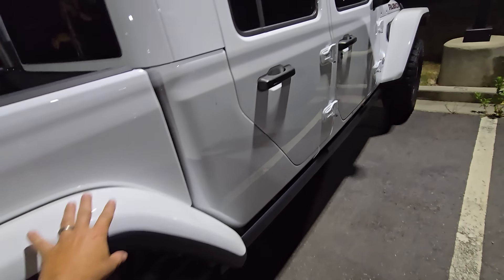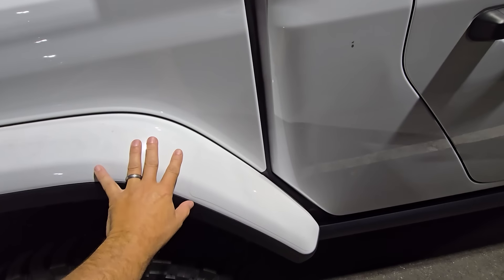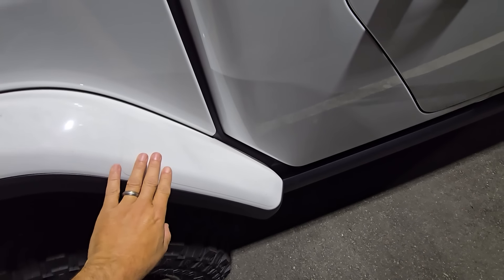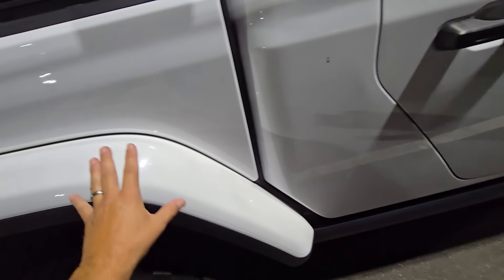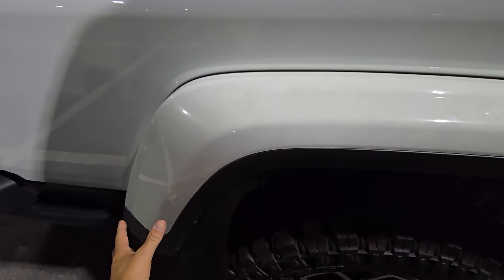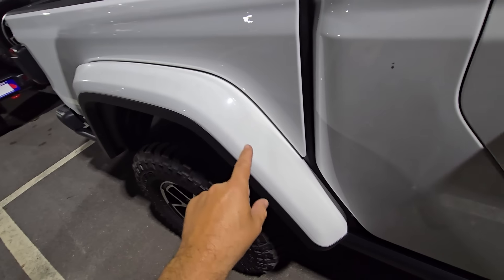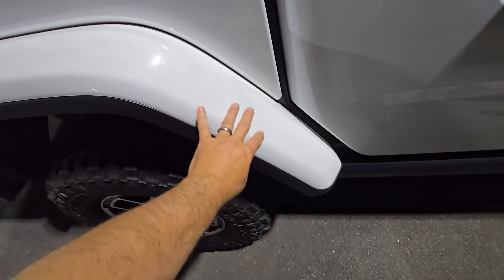No offense to the X, but for what I do, the biggest factor is I do not want the color-matched fenders. Yes, they've got PPF on them, which is nice, but mine get beat up way too bad. I brush a lot of brush with these, and they would get scraped. If I owned one of those, I would PPF the whole entire fender — paint protection film — like you see on here.